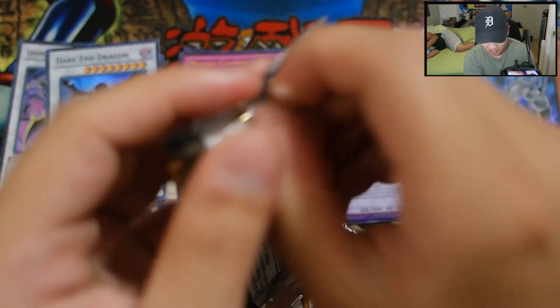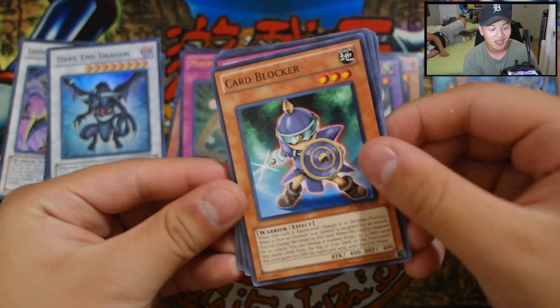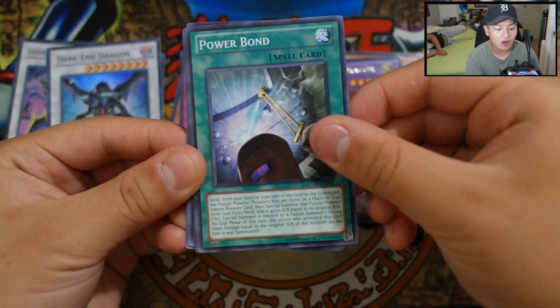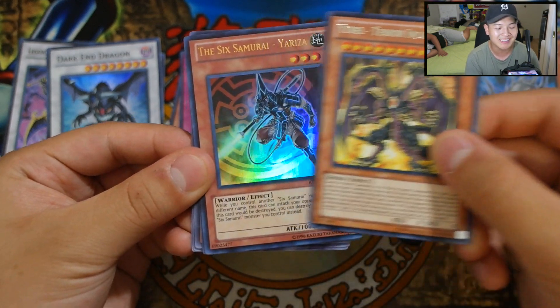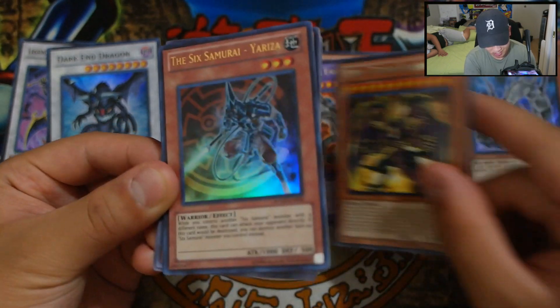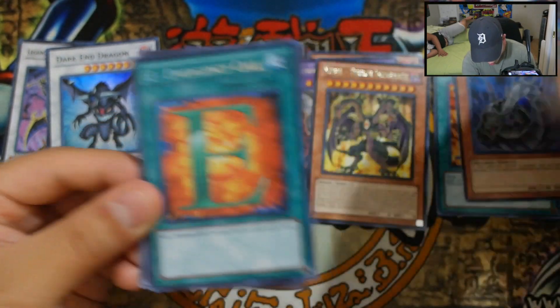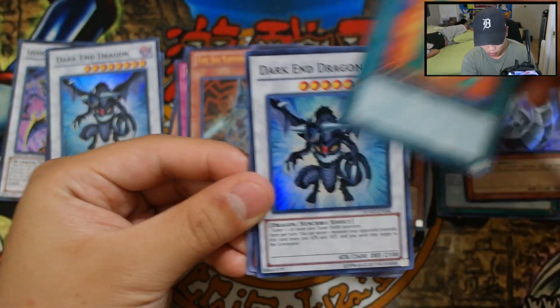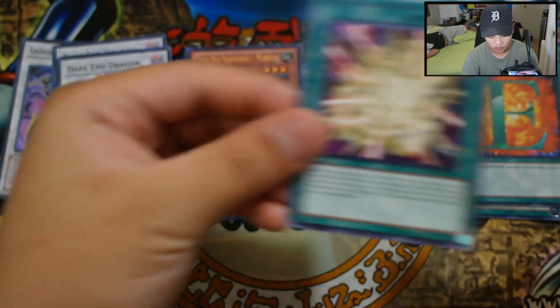Let's go off to the last pack — can we get some Six Samurais? If I get some Six Samurais I'll include them with the Shein as well. We got Card Blocker, Offering to the Snake Deity, Power Bond — really great card. Yubelle Terror Incarnate. We got another Six Samurai, Uriza! I'll be giving out Uriza too with the Six Samurai Shein. Emergency Call Secret Rare — one of the best spells of course. And Dark End Dragon again to round off our Super. Card Trooper, Card Ejector, Destiny Hero Diamond Dude, and last but not least Overload Fusion.